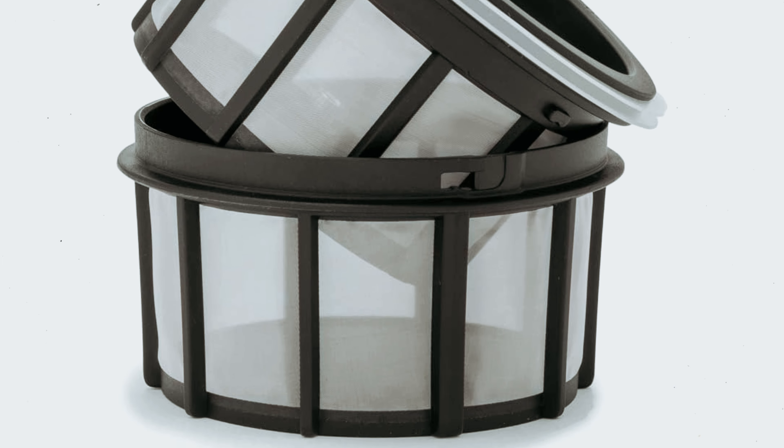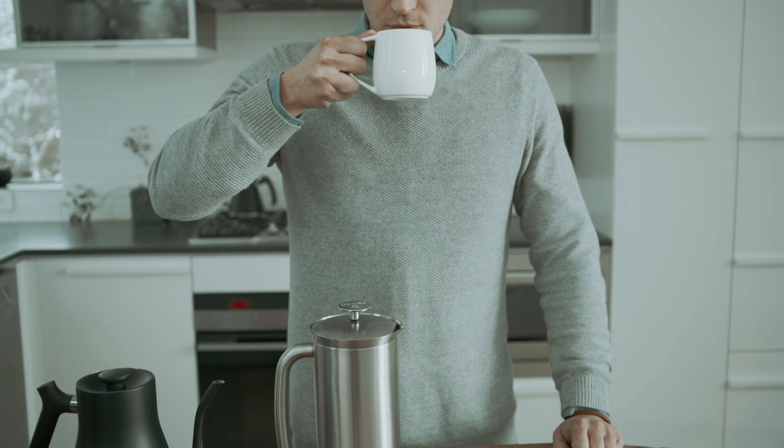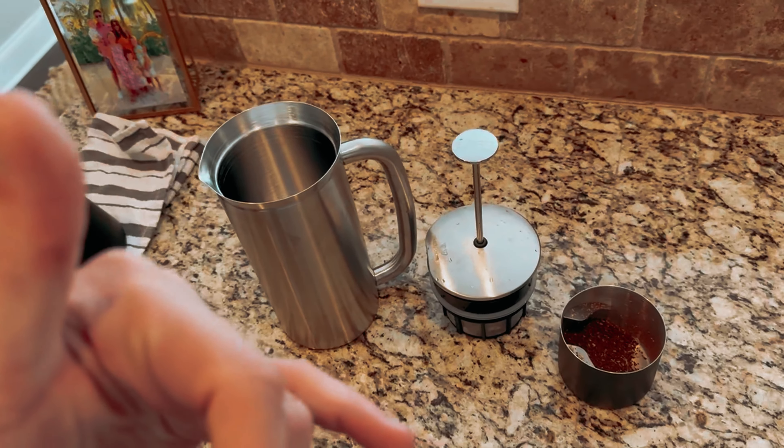Treat yourself to the ultimate coffee experience with the Espro P7. Indulge in a rich, flavorful brew that's free of any grit or grounds, and savor each sip knowing that you're enjoying the best French press on the market. Upgrade your morning routine and elevate your coffee game with the Espro P7.